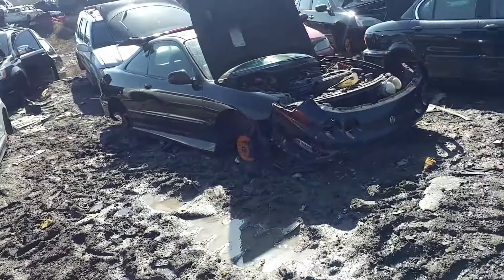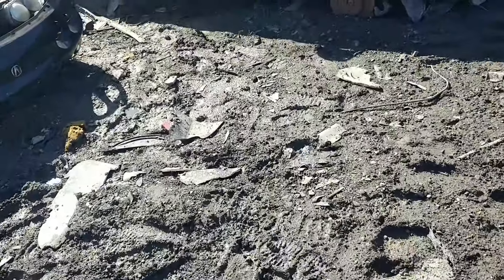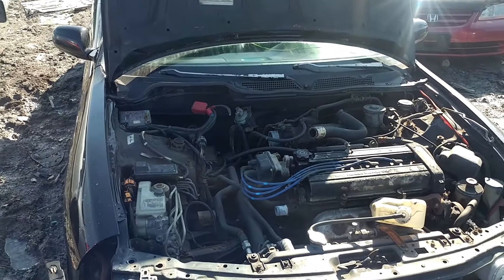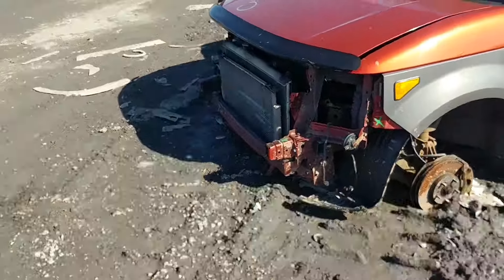Here's a nice looking — well, formerly nice looking — Integra. I can't really get to it, it's so muddy. It actually looks like the same motor as in my CRV.